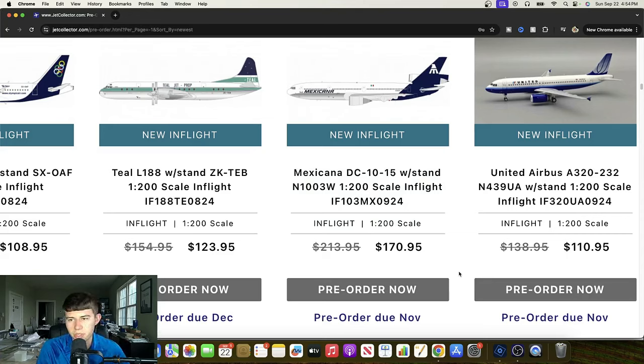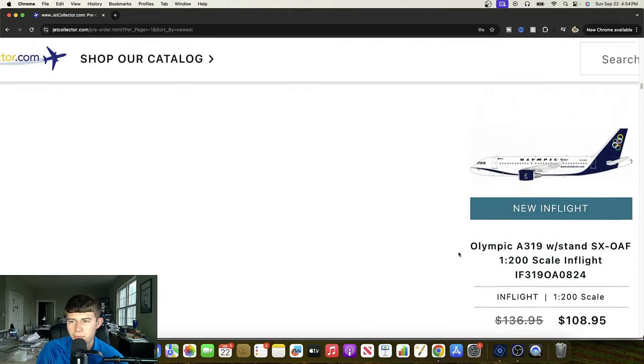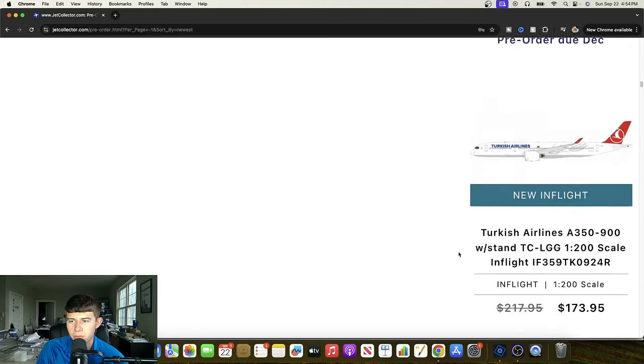This is a really big release — InFlight 200, 1:200 scale, United Airlines Airbus A320 Blue Tulip, November 439 Uniform Alpha, and it is looking gorgeous. The amount of throwback United planes we've had lately has been incredible. This has been a wallet-breaking year for 1:200 United throwback collectors. Blue Tulip's just going to add a little bit more to that. Very nice to see — that's definitely going to be a popular offering. A really cool release from InFlight; they're really knocking it out of the park.